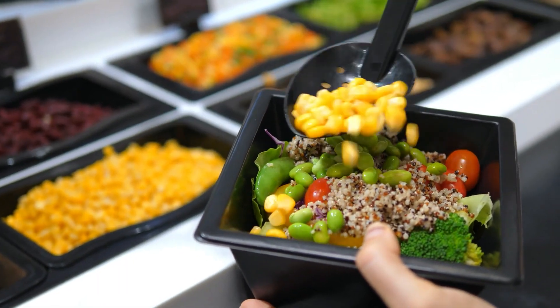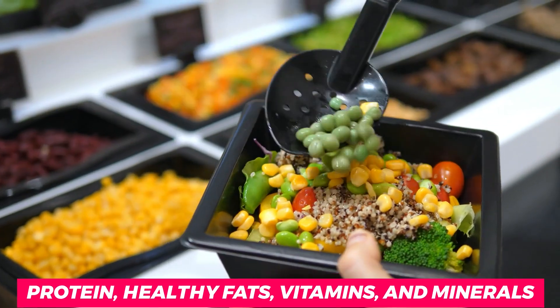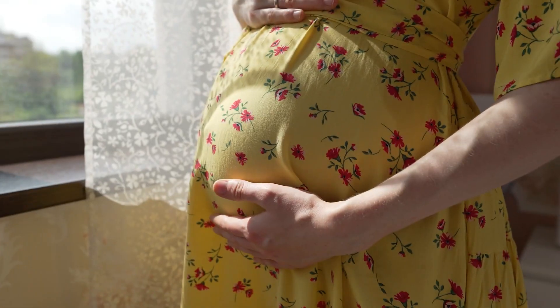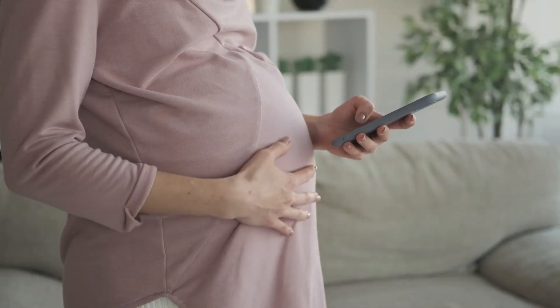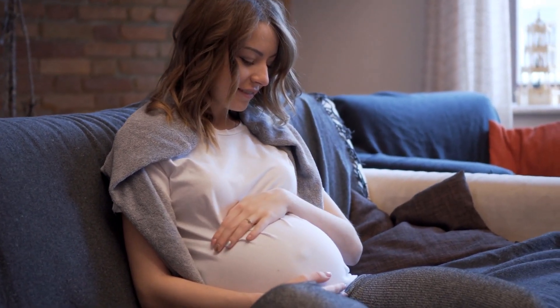These foods are packed with essential nutrients such as protein, healthy fats, vitamins, and minerals that are crucial for your baby's growth and development. We will also explore the importance of fetal weight during pregnancy and the role it plays in determining the baby's health. So, if you're an expecting mother looking to ensure that your baby is gaining weight at a healthy rate, stick around as we explore the top 8 foods to increase fetal weight during pregnancy.